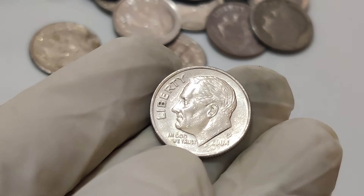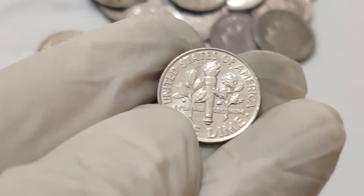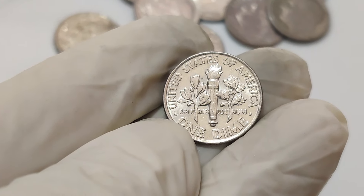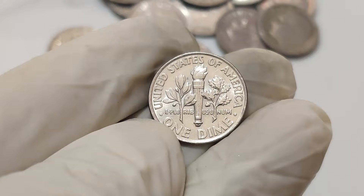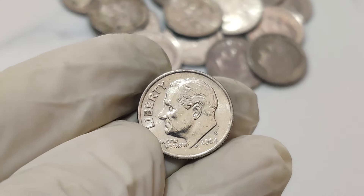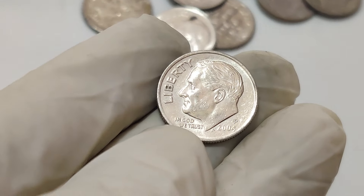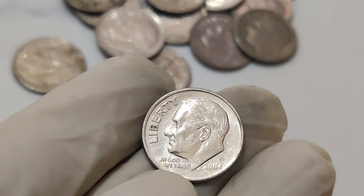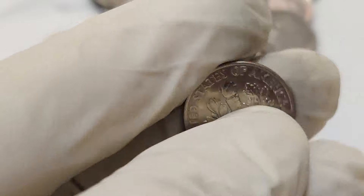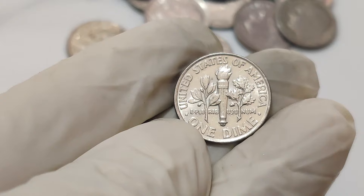So what's so special about this 2004 1 cent dime dollar coin? In 2004, the US Mint produced billions of pennies and dimes. However, due to a rare minting error, a small number of these coins were struck using a unique process that created a hybrid, leading to the creation of a 1 cent dime dollar coin. This error is what makes the coin so valuable. A top quality example of this error coin was recently valued at a staggering 1.4 million dollars at auction.